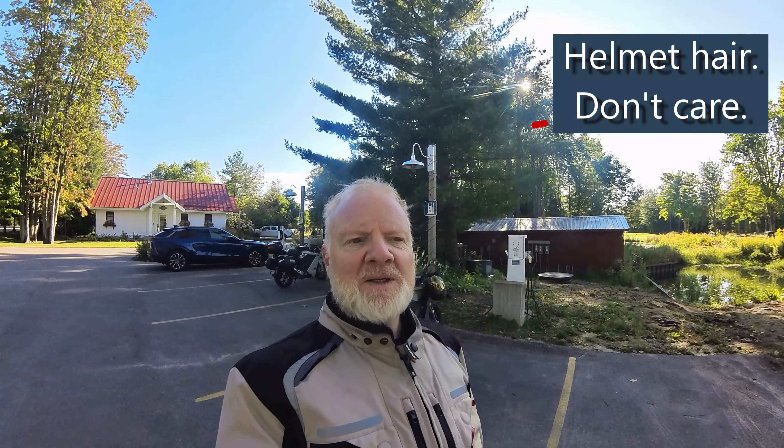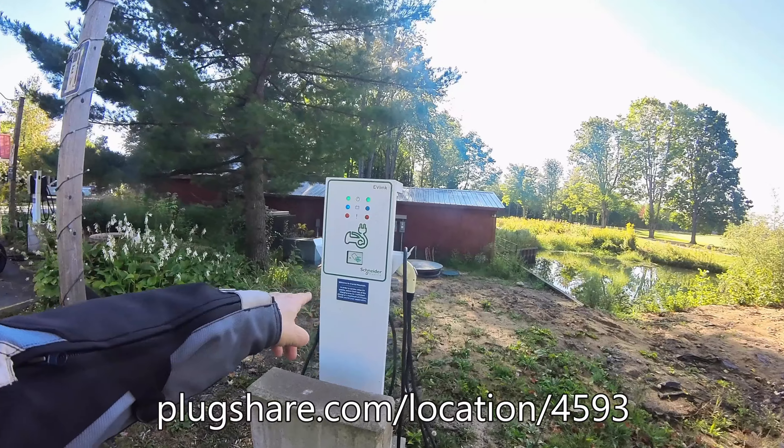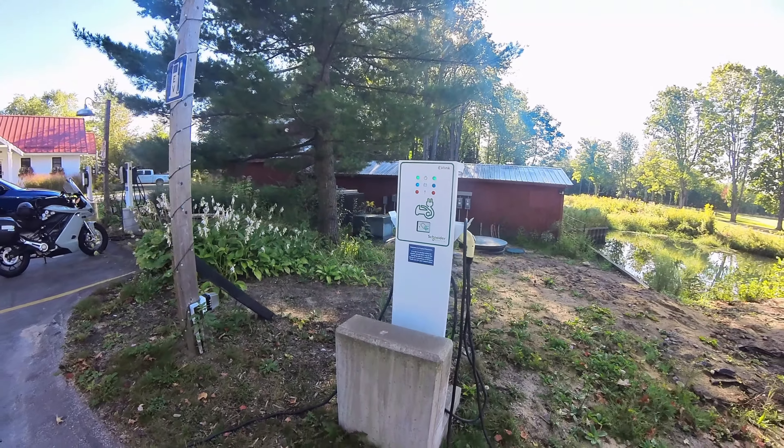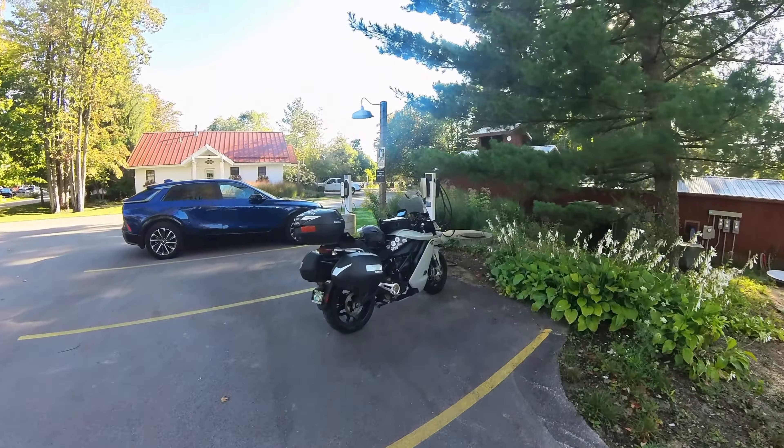Steve's bike doesn't have the range that mine does, especially in the cold — plus his battery's a little older and smaller. So we went ahead and stopped here. They have an old Schneider Electric charger here, just two J-plugs. This one's been here forever, as long as I can remember. And over here there are two Tesla chargers.